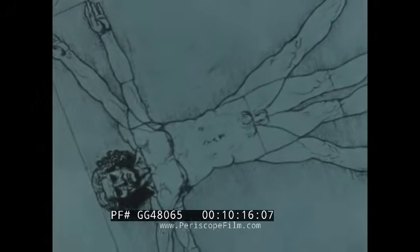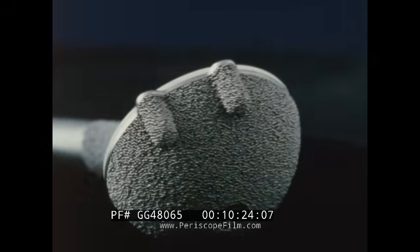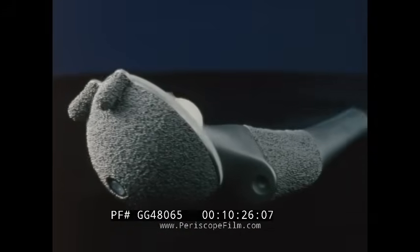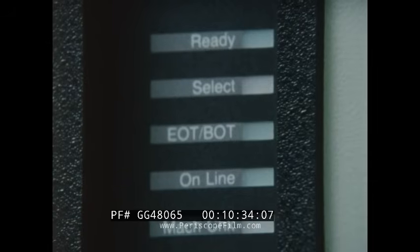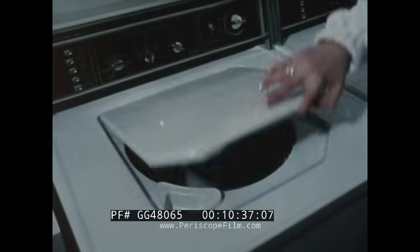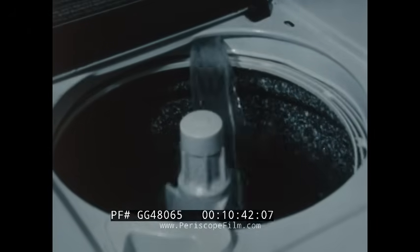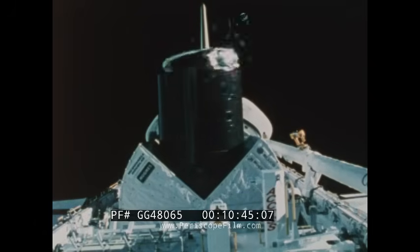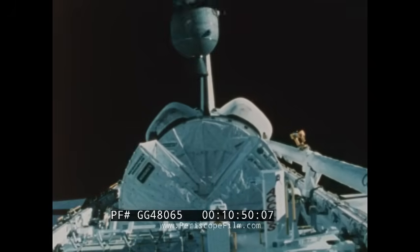Powder metal parts can even be found in that most complex of all machines — the human body. PM technology extends the functional life of this artificial hip joint, making replacement surgery far less frequent. From simple fasteners to complex electronic equipment, in power tools, sporting goods, and home appliances — wherever products call for high quality and versatility, PM parts are setting the pace.